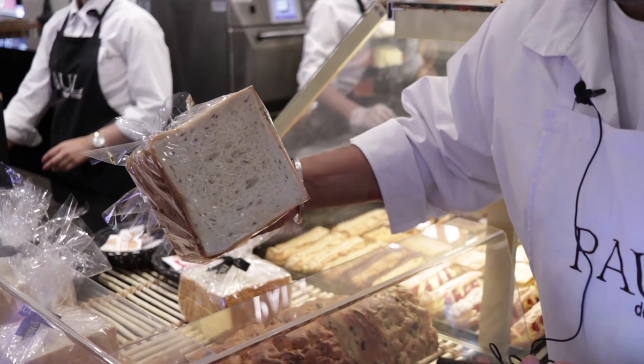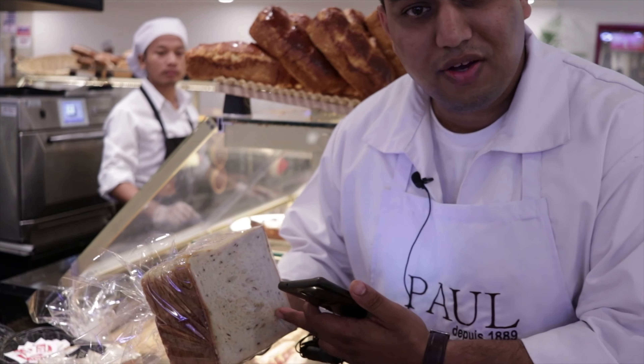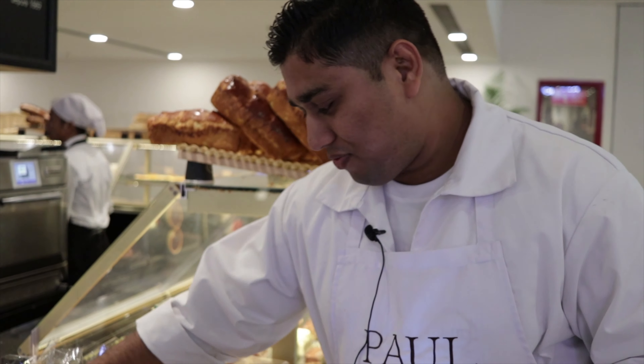The flour that we use is French wheat actually. This is called Paindimi. Paindimi is milk bread but it contains seven multigrain. They are soft breads from France.